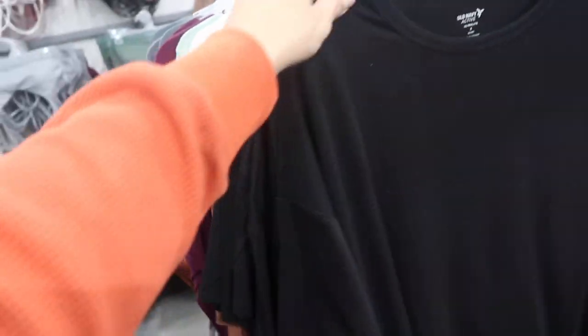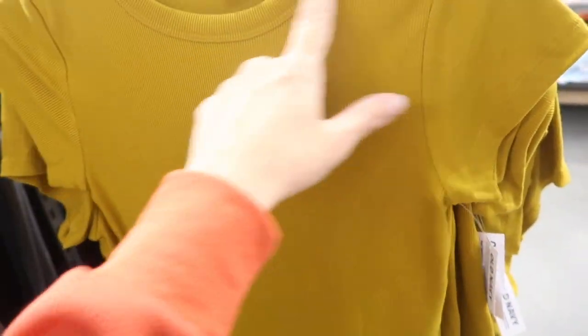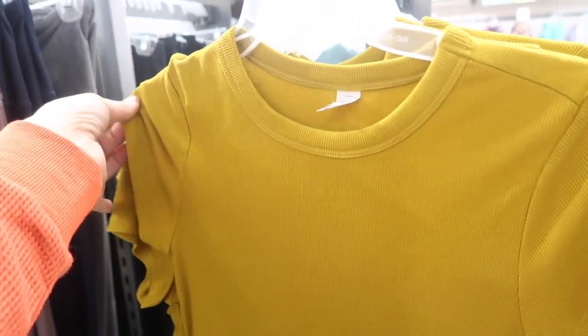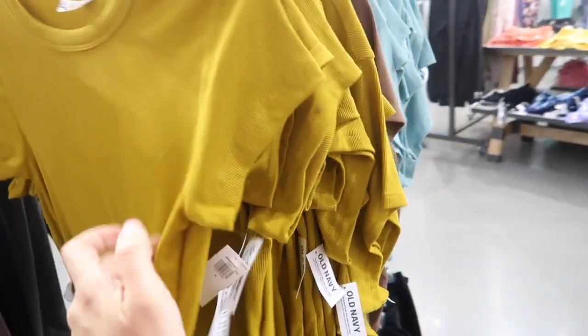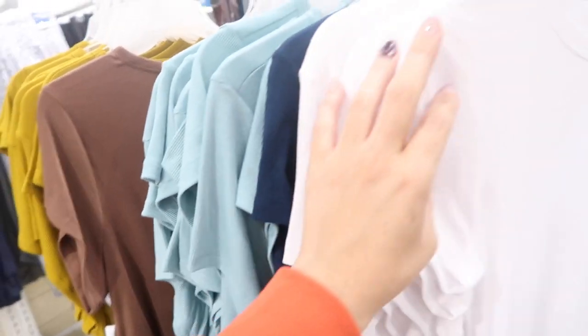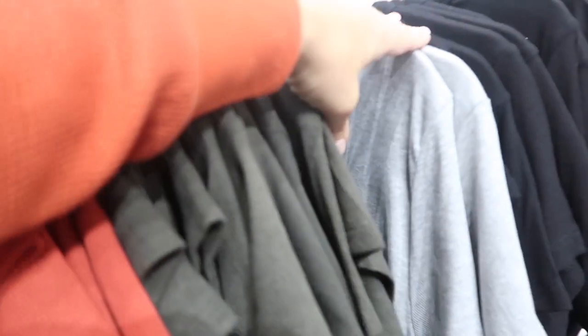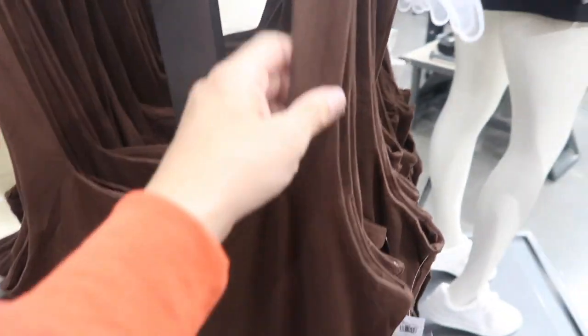Also seeing new colors in these little ribbed tees — they have a higher neckline, really stretchy with more of a cap sleeve. Comes in gold, brown, turquoise, navy, white, peach, red, green, and gray. These are $12.